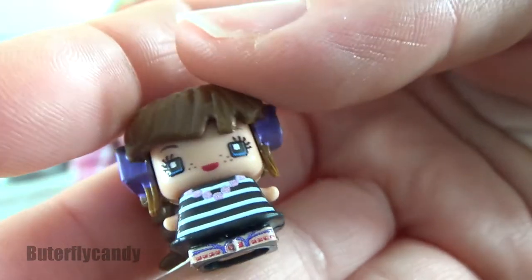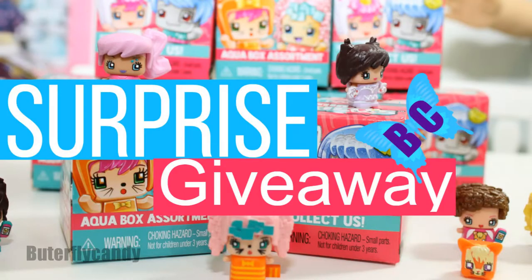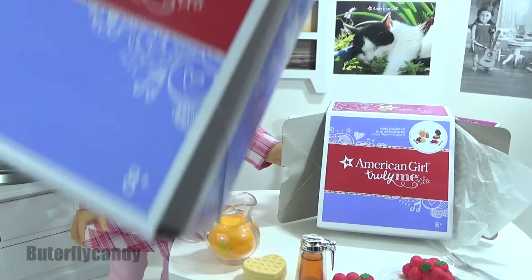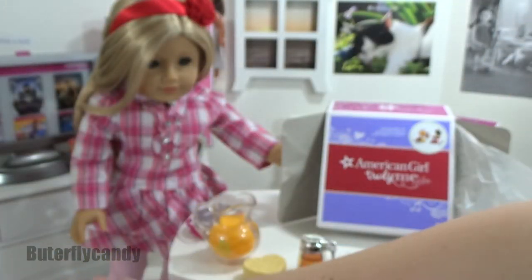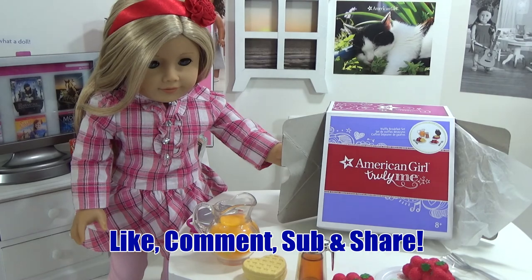Do you guys like my Mini Mixie Q's? If you do, check out my giveaway video — I'm giving away some of these adorable little figures. Thank you so much for watching! I also got the lasagna set and the blender and milkshake set to review, so be on the lookout for those. Make sure to like, comment, subscribe, and share — take care, bye!